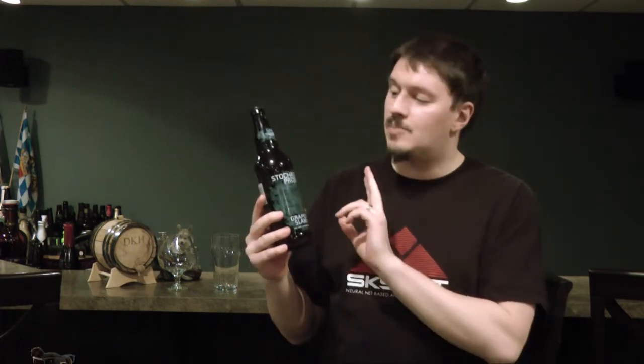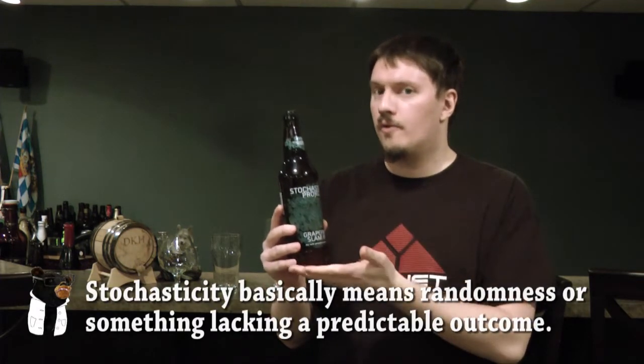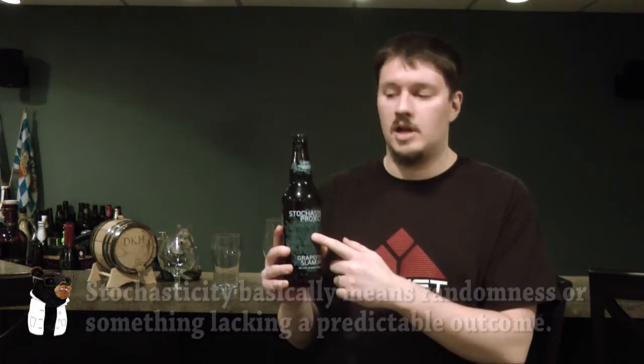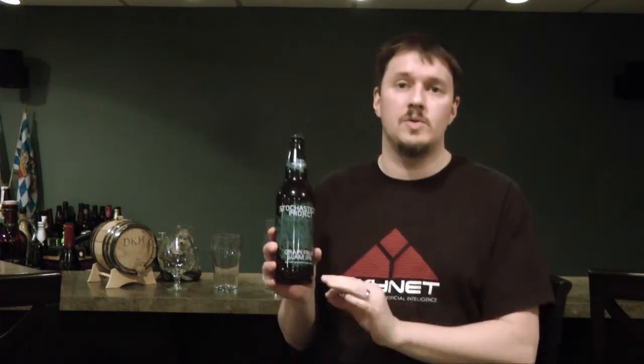This one — and I'm only going to say this once — is part of their Stochasticity Project, hereto further known as Grapefruit Slam IPA. The overall project is known as that, and this is the first part of that actual project of experimental beers. This is a science beer for sciency people who are beer enthusiasts, according to the Stone people themselves. They said this is an enthusiast beer — this is not for the casual beer drinker.